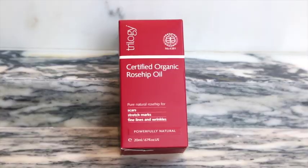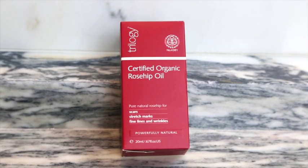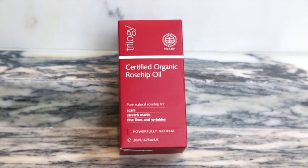Last but not least is the Organic Rosehip Oil, which the brand is really known for. It helps with scars, stretch marks, fine lines, and wrinkles. You can use it on your face or body anywhere. I'd probably use it around my smile lines and on my acne scars. On the body, it's really good for scars or stretch marks. That concludes the Trilogy box.